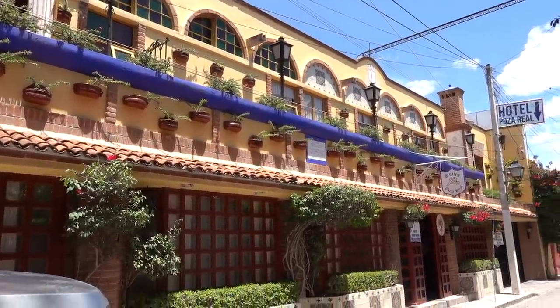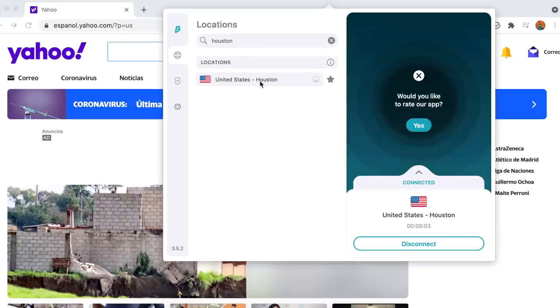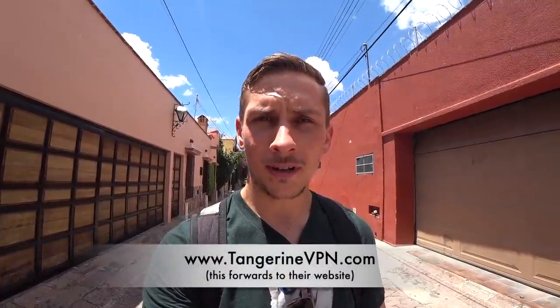If you're coming to Mexico, one thing I think you're going to find really helpful is a VPN, because you might be watching your favorite Netflix shows in the US or Canada and then you come here and a lot of those shows disappear from Netflix — every country has a different library. But you can activate a VPN with a click of a button, locate yourself in the US or Canada or wherever you want to be, and boom, Netflix will work for you again. If you'd like to check out our favorite VPN, you can find it at TangerineVPN.com. Right now they're running a sale — 83% off plus three extra months free.